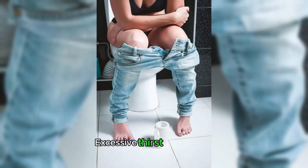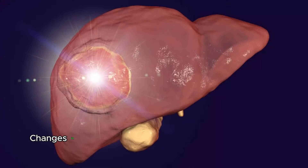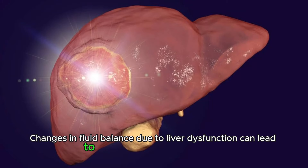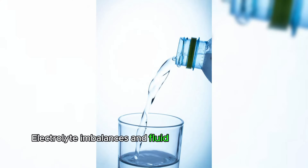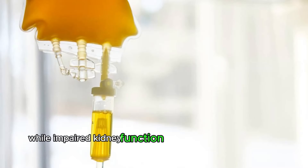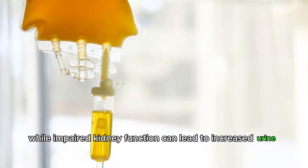Excessive thirst or urination. Changes in fluid balance due to liver dysfunction can lead to increased thirst and urination. Electrolyte imbalances and fluid retention can contribute to excessive thirst, while impaired kidney function can lead to increased urine output.